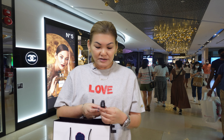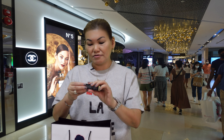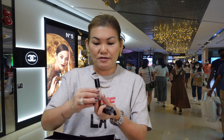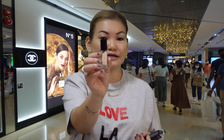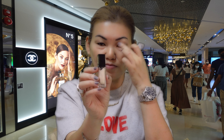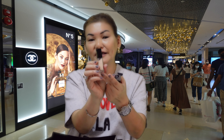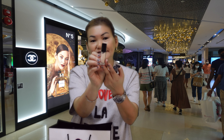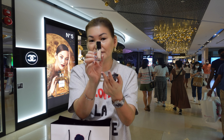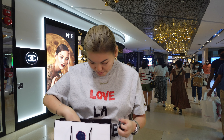Last but not least from this Chanel haul is a long-wearing liquid eyeshadow in a nude color. What I normally use this for is as a base before I put any colors on — I apply a cream base to my makeup application first. I haven't tried this particular one before and I'm really excited to see whether it works for me. If you're interested in these products, I'll link them below.